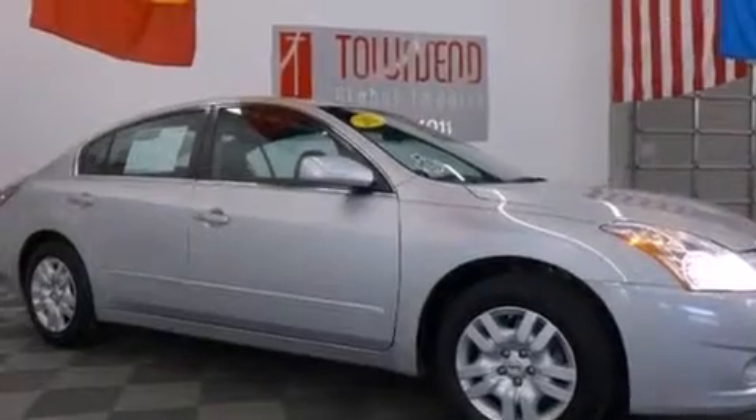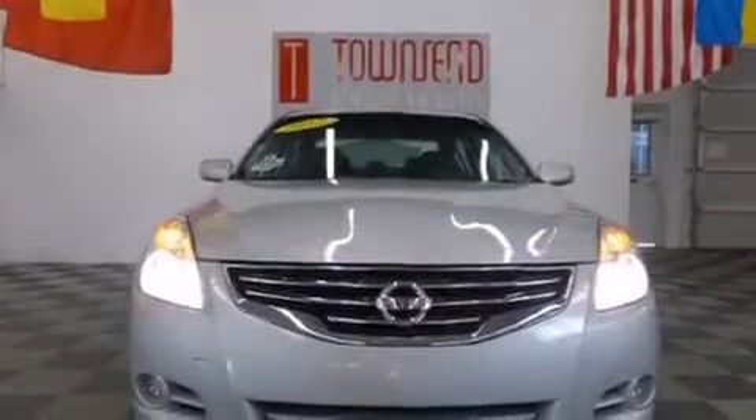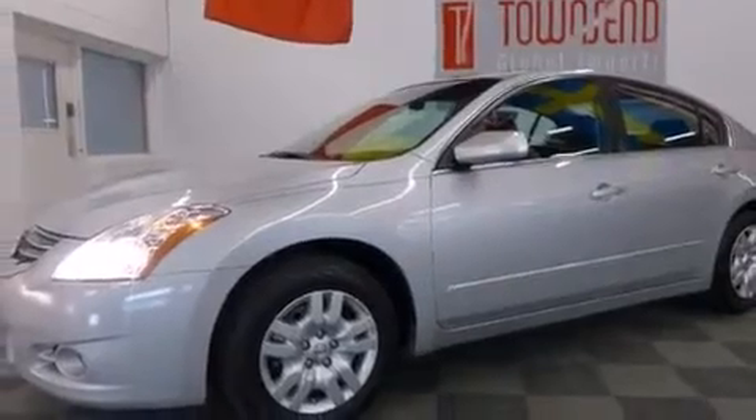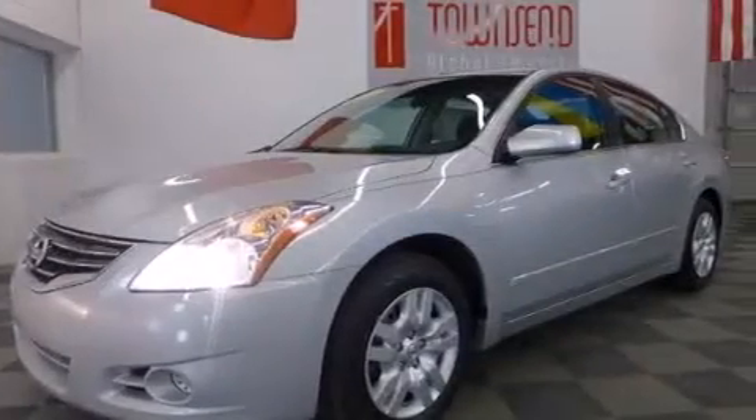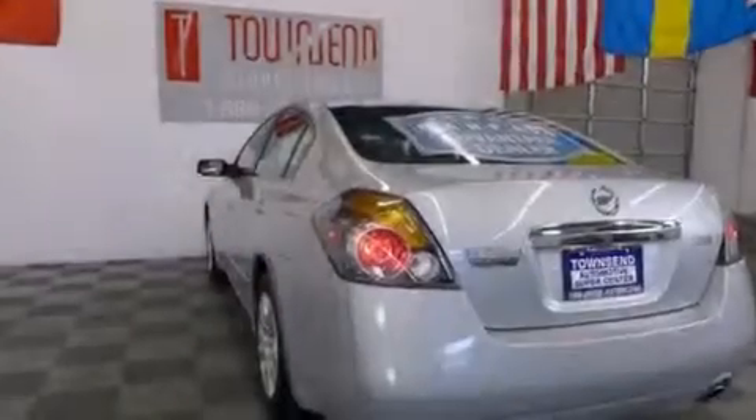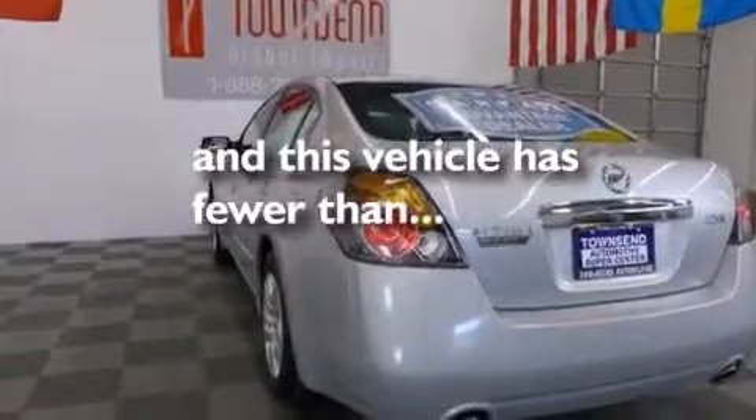Features include a low tire pressure indicator, a multi-link rear suspension, cruise control, 12-volt power outlets, front multi-stage airbags, latch-ready child seat anchors, rear seat child-proof door locks, an energy-absorbing steering column, and heater vents for rear seat passengers. This vehicle has fewer than 35,000 miles on the odometer.